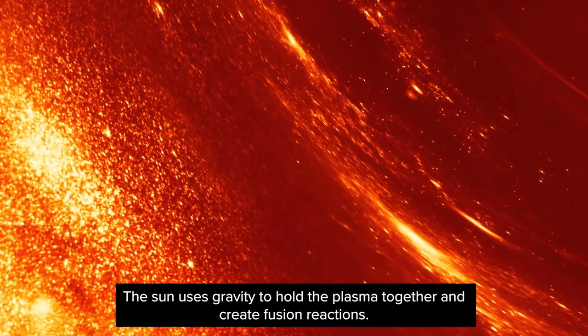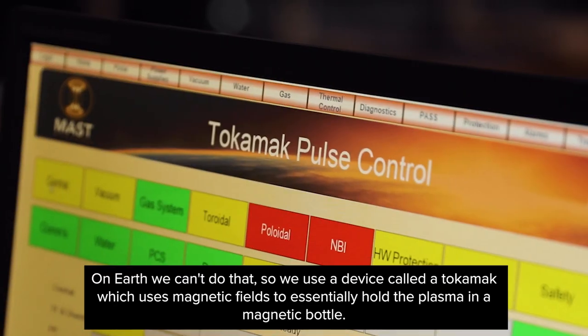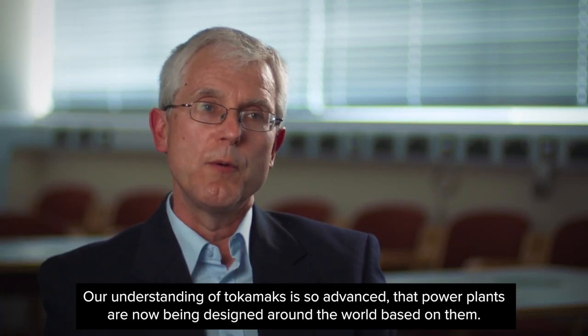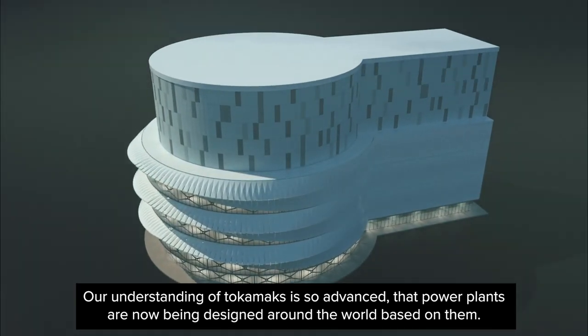The sun uses gravity to hold the plasma together and create fusion reactions. On Earth, we can't do that, so we use a device called a tokamak, which uses magnetic fields to essentially hold the plasma in a magnetic bottle. Our understanding of tokamaks is so advanced that power plants are now being designed around the world based on them.